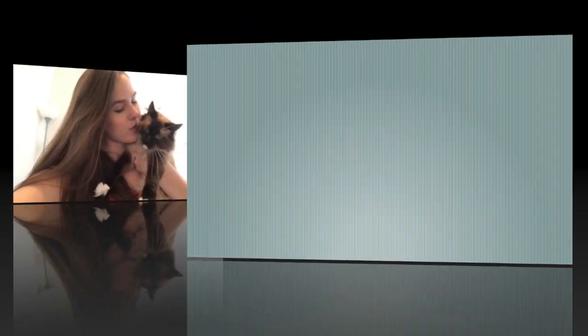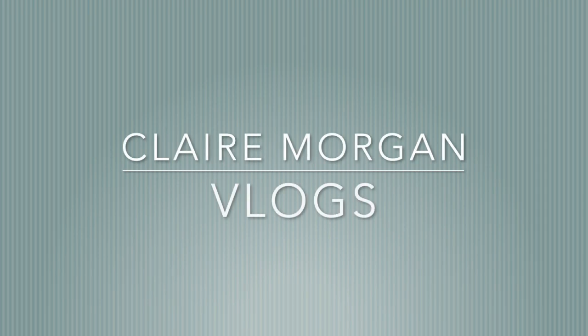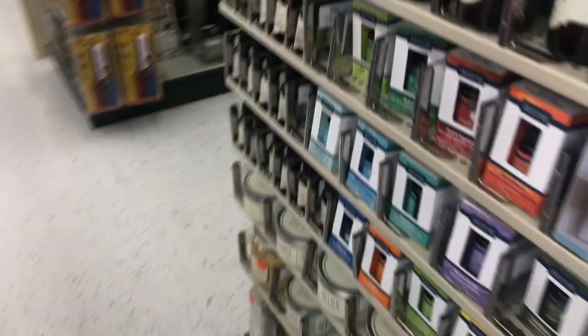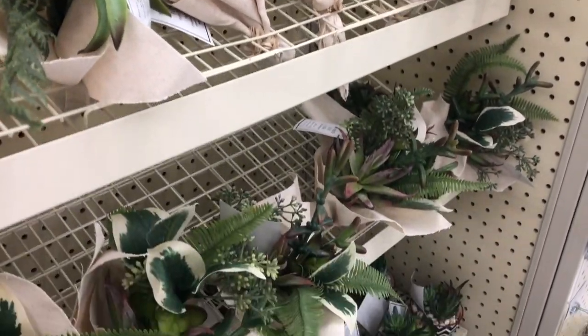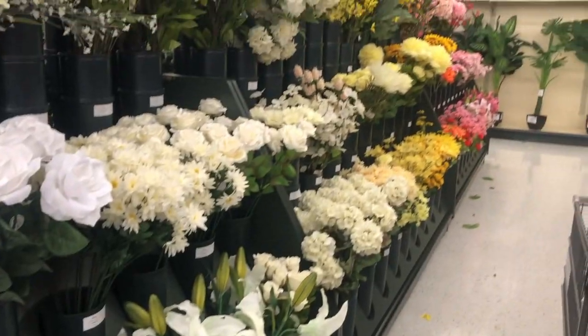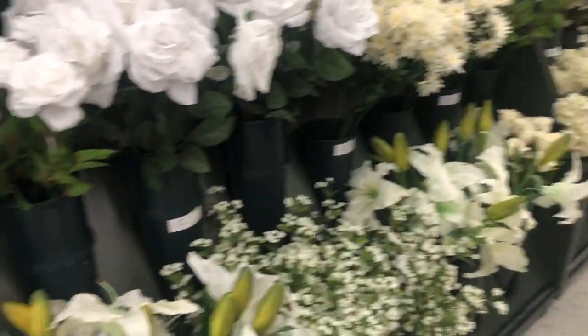I'm very excited for fall if you couldn't tell. Hey, what's up, hello, welcome back to another vlog! We've been at Hobby Lobby for over an hour now and I'm buying fall stuff, and my mom is getting stuff to put in her dining room. What else do you need? The whole house — we're buying stuff for the whole house.